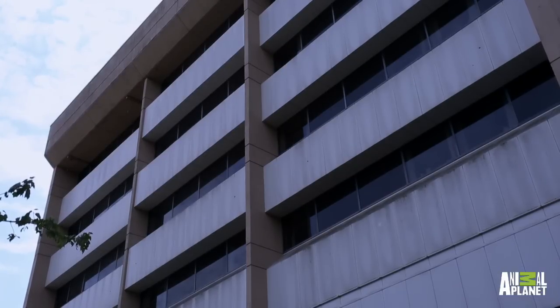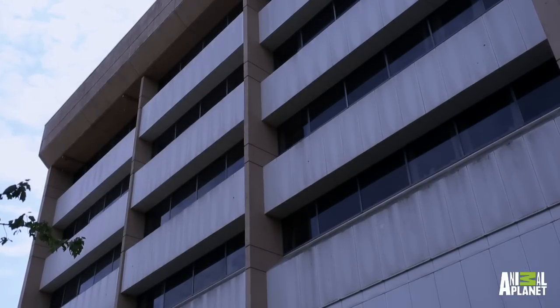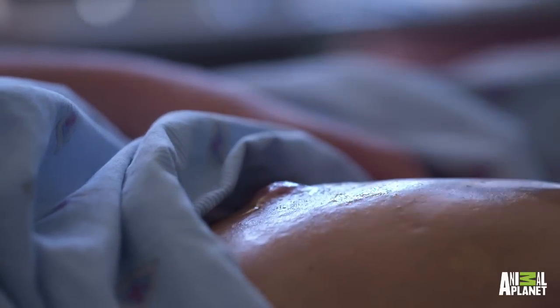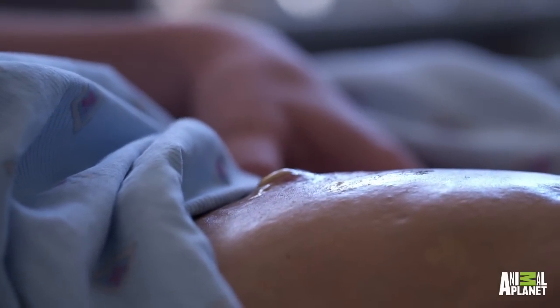Kirsten endures an agonizing 24 hours as she waits for the parasite to die. Then Dr. Glazer removes the dressing. There was a little bit of a tubular bit of maggot that was protruding from the top of the wound.